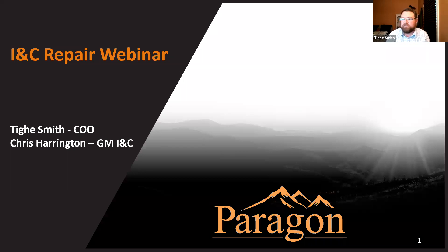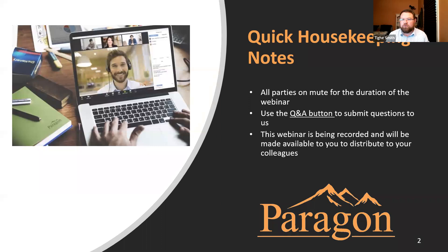We're going to walk you through some important things about our INC repair program. A few housekeeping notes: we're going to keep everybody on mute for the duration of the webinar to help with distractions — maybe you've got kids at home or dogs barking in the background. If you have a question, please use the Q&A button at the bottom of your Zoom screen. We've verified that it's working.